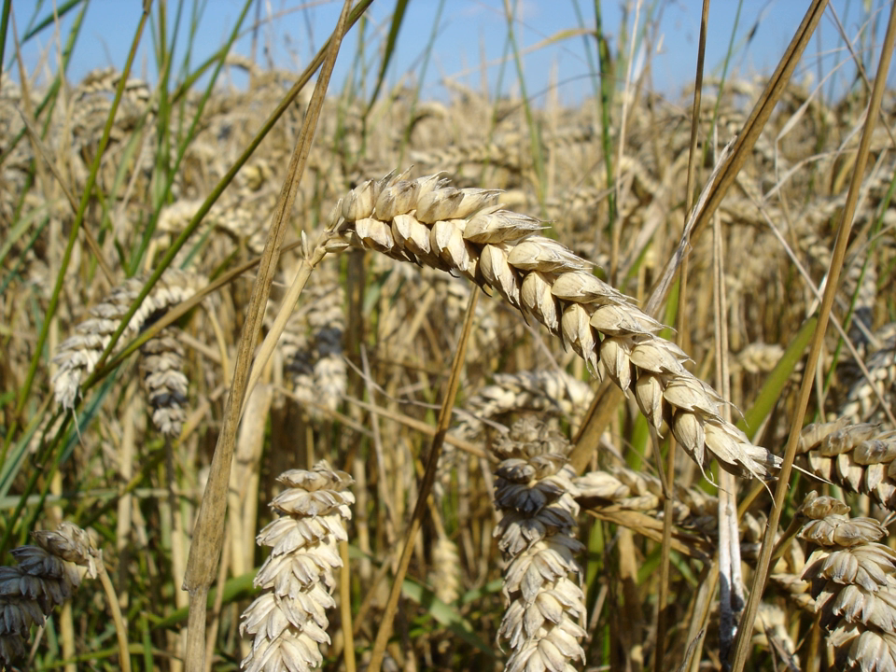Monocotyledons, commonly referred to as monocots, or Lilianae sensu Chase and Reveal, are flowering plants (angiosperms) whose seeds typically contain only one embryonic leaf, or cotyledon. They constitute one of the major groups into which the flowering plants have traditionally been divided, the rest of the flowering plants having two cotyledons and therefore classified as dicotyledons, or dicots.